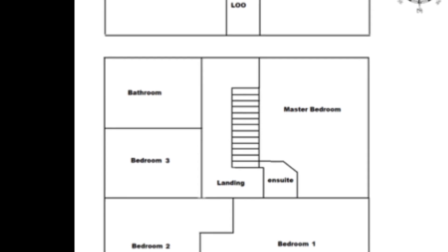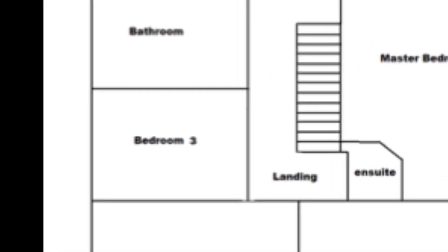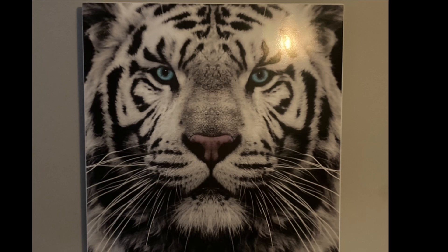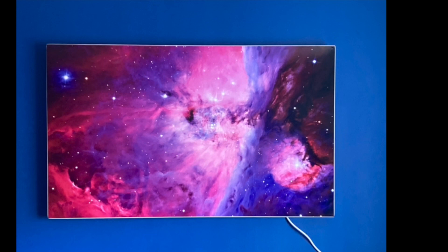Moving on to the smallest bedroom in the house, which is approximately three meters by two and a half meters — that has a 400 watt infrared panel. Bedroom two is over the games room and is actually part of the extension; all of this easterly side of the house is part of the extension.